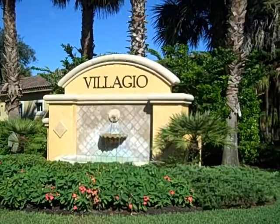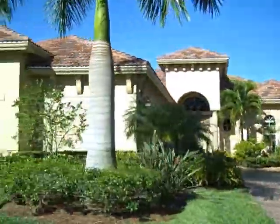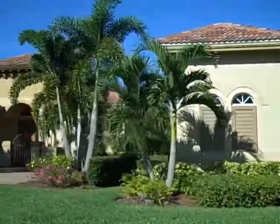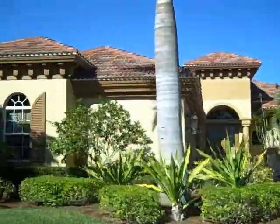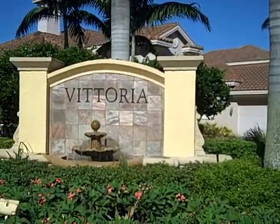We'll also want to check out some of the executive homes that are in Bellagio. The next neighborhood is called Vittoria.